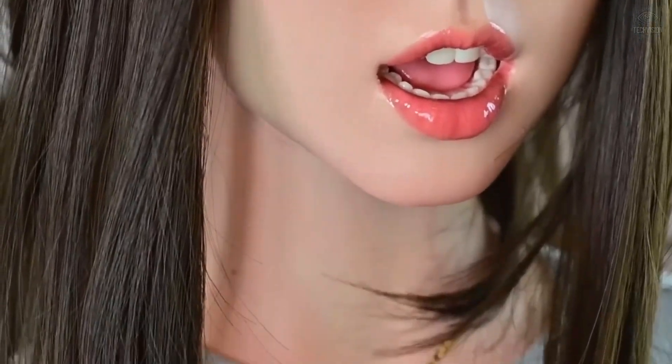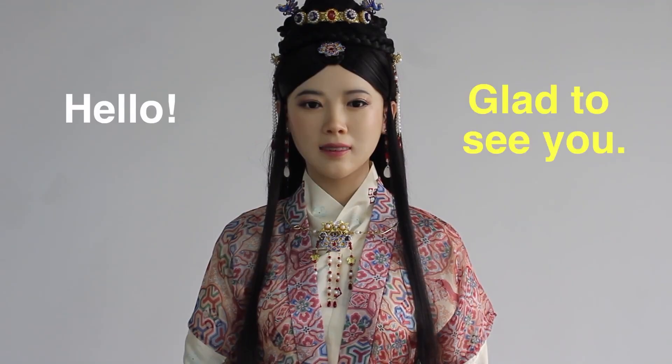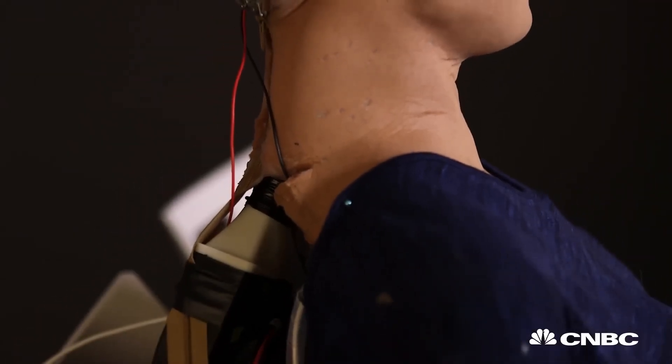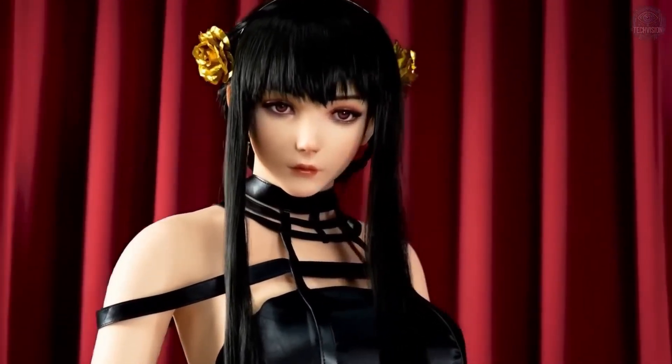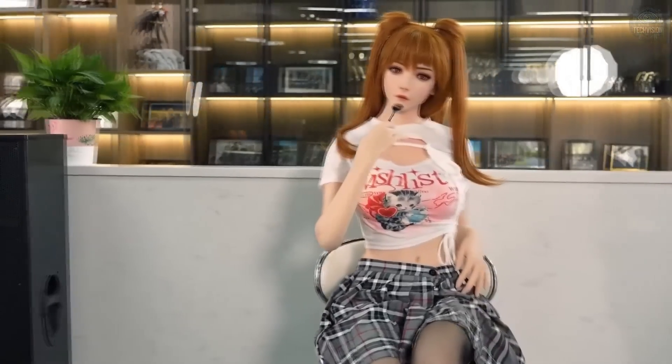If you've been keeping an eye on robotics, especially humanoid robots, you probably know that Japan has been leading the charge in this field for years. But recently, a new breakthrough has taken the world by surprise: Japan's latest generation of incredibly lifelike female humanoid robots. These creations have left people in awe, not just because of their hyper-realistic appearance, but also due to the advanced technology driving them. In today's video, we'll dive into these next-level robots, see how they compare to past humanoid models from Japan, and explore why they're making headlines across the globe.